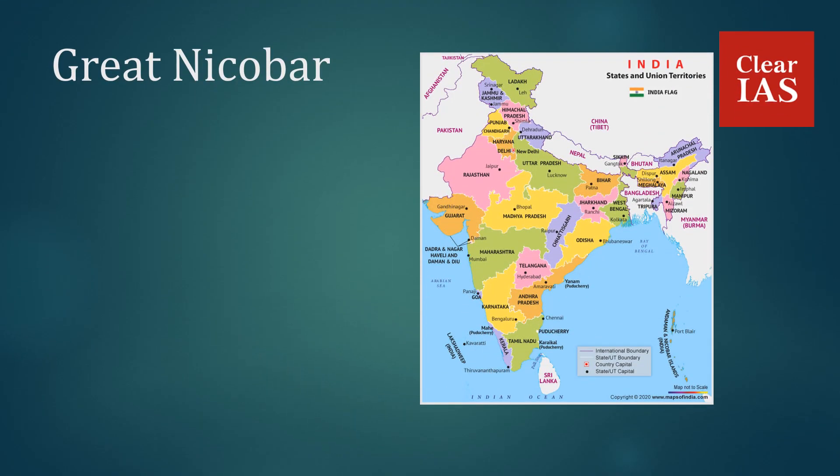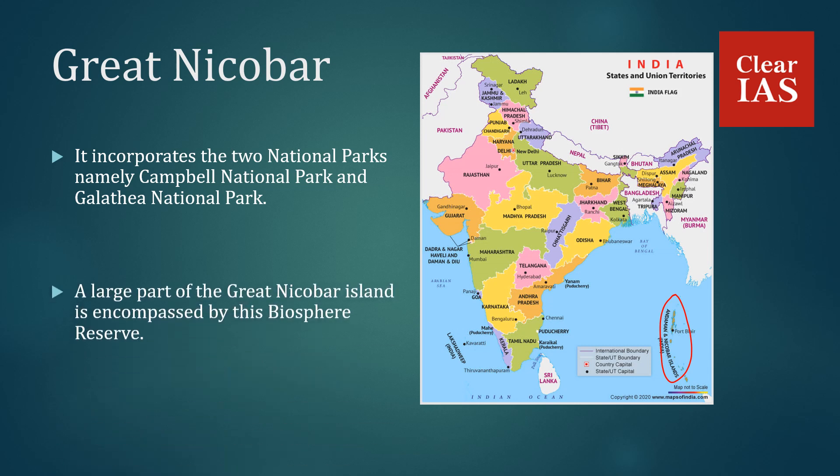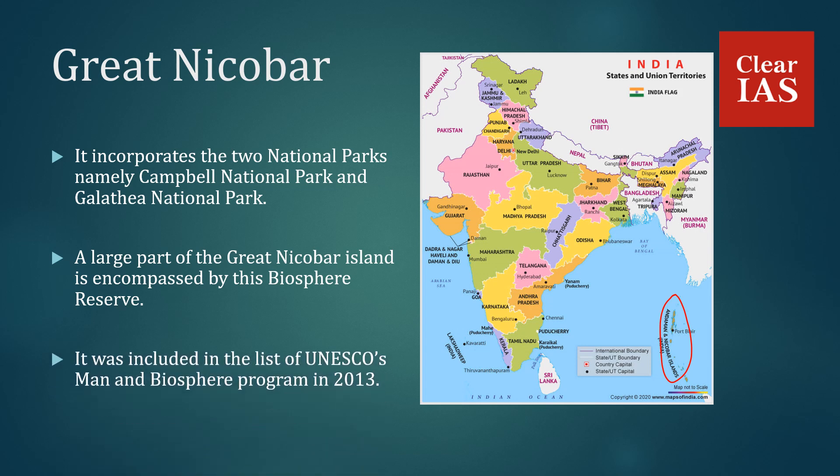Great Nicobar Biosphere Reserve incorporates two national parks: Campbell National Park and Galathea National Park. A large part of the Great Nicobar Island is encompassed by this Biosphere Reserve. It was included in the list of UNESCO's Man and Biosphere Program in 2013.